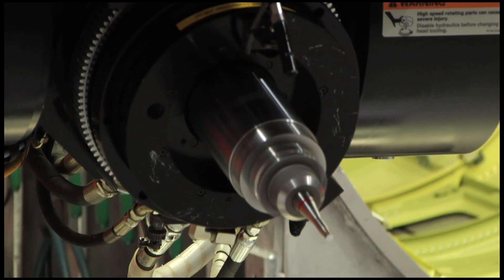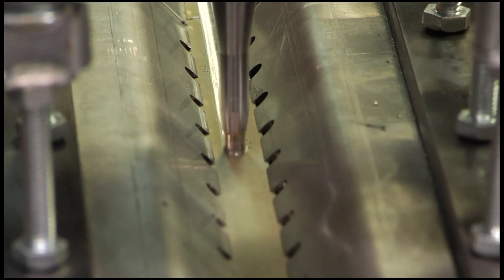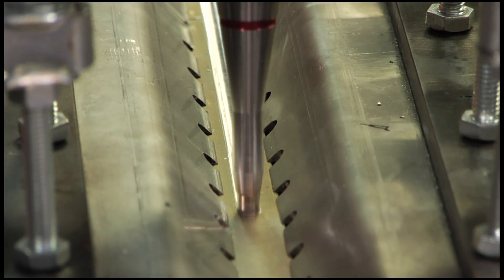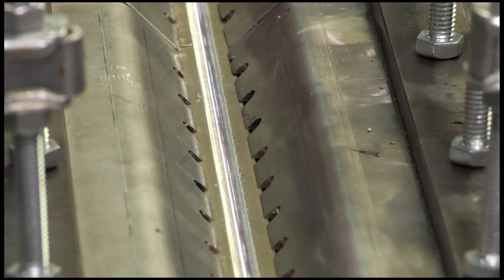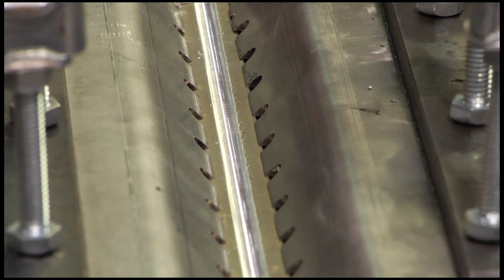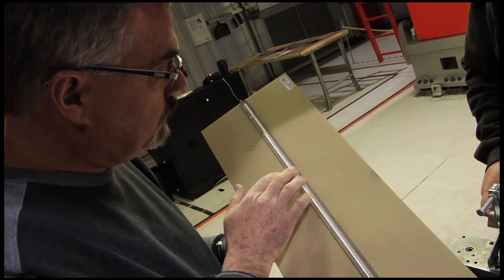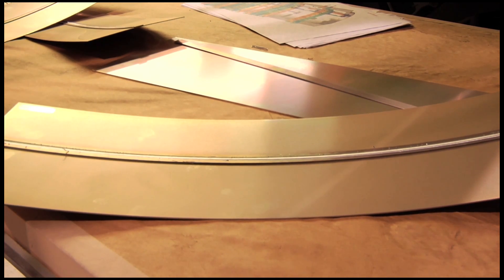In friction stir welding, a cylindrical tool with a profiled pin is rotated and slowly plunged into the joint line between two pieces of sheet or plate material. Parts must be clamped securely onto a backing bar to prevent the joint faces from being forced apart. Frictional heat is then generated between the wear-resistant welding tool and the material of the work pieces, causing the latter to soften without reaching the melting point. The plasticized material is transferred from the leading edge to the trailing edge of the tool pin as the tool traverses along the joint.